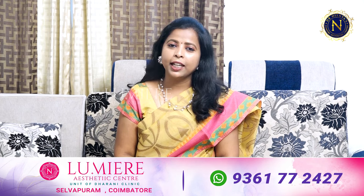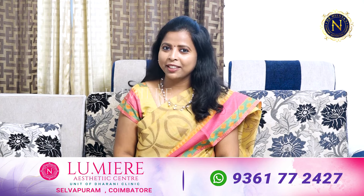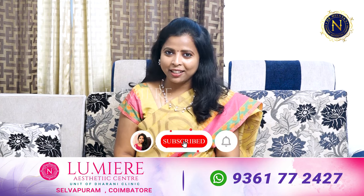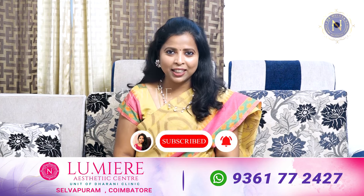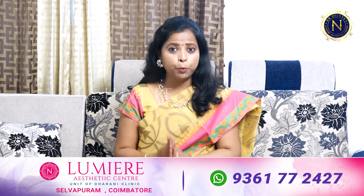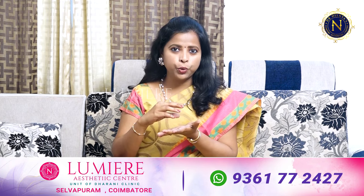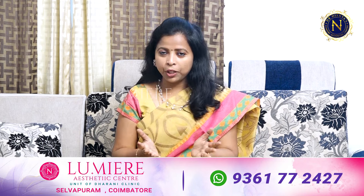Today I will tell you about Vaginal Looseness — why it happens and what we need to understand about it.